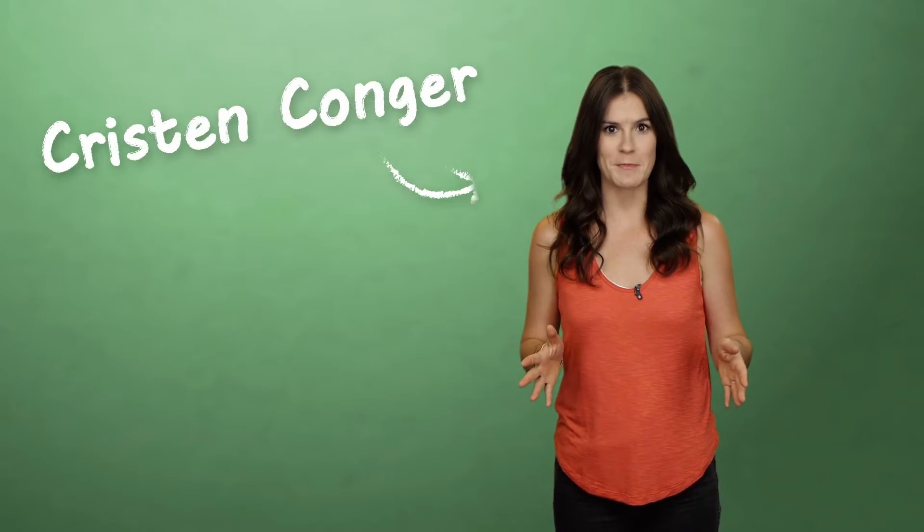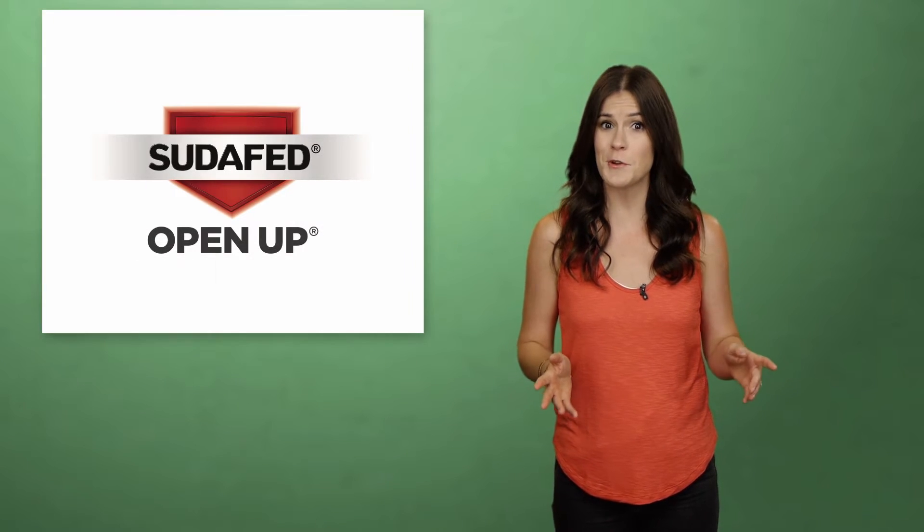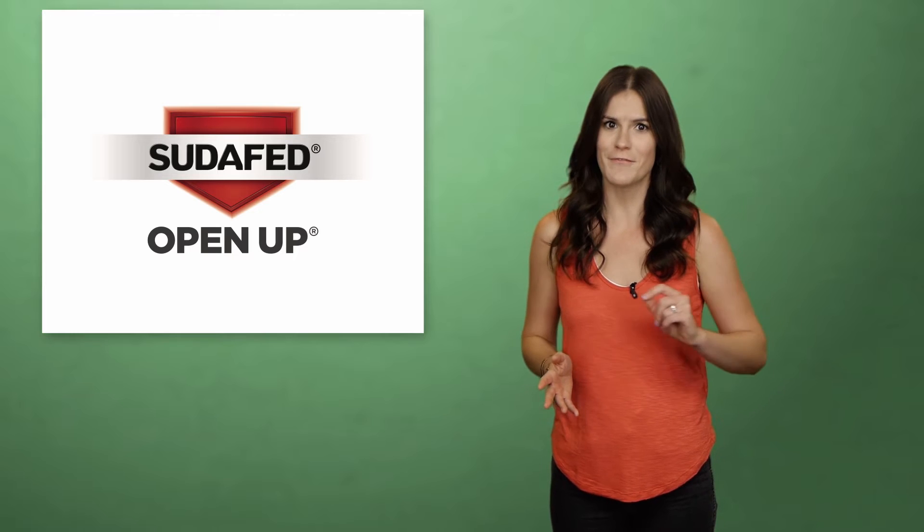When you're suffering from sinus symptoms like head congestion, you might not understand what exactly sinuses are, and more importantly, why you have them. Fortunately, we've teamed up with the makers of Sudafed to break down sinuses' functions and toss out a life raft in the sea of medical terminology.